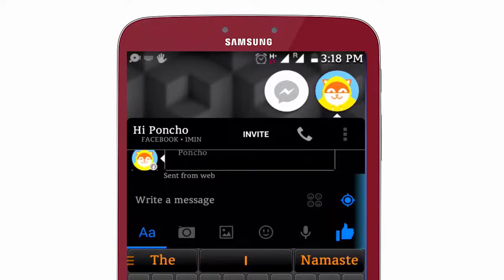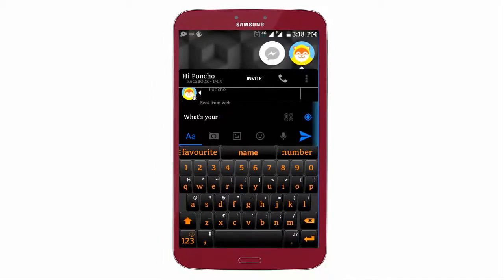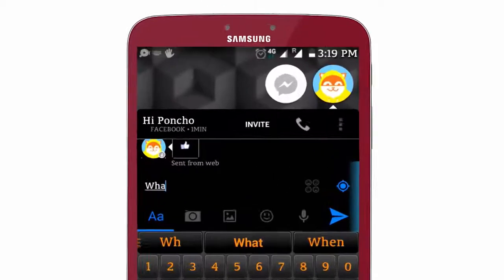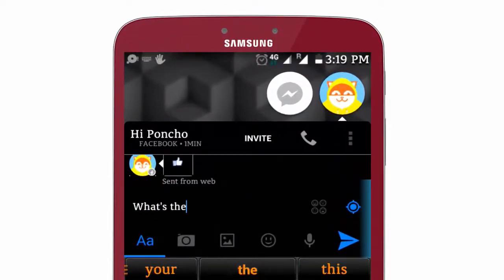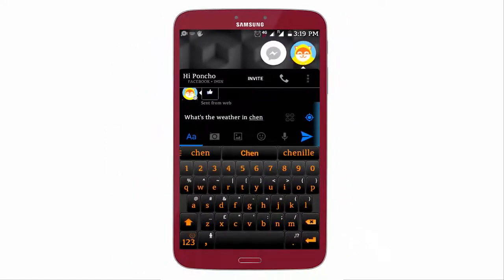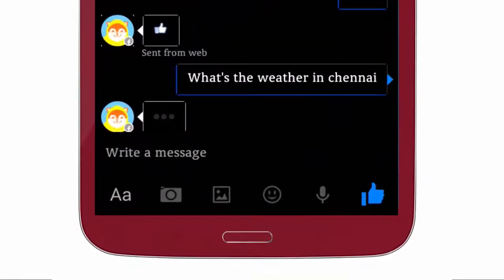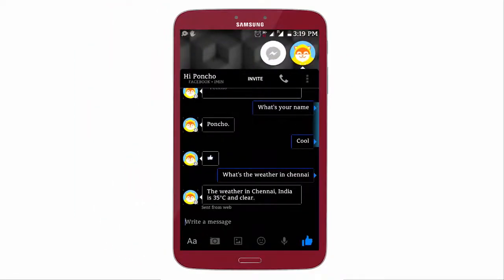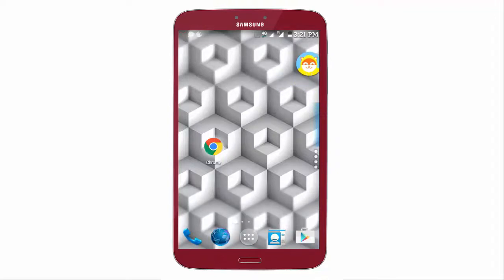Now the bot is up and running, let's ask some questions to the bot. So that was the Poncho, the weather bot.